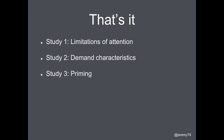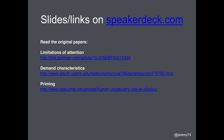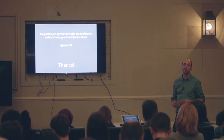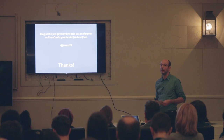So that's it — three studies: limitations of attention, demand characteristics, and priming. There's lots of other stuff I could have spoken about but there's obviously not time today. Slides are on Speaker Deck with links to the original papers. I also wrote a blog post about why you should give a talk if you haven't done one before — it answers a lot of the objections people have. I'll link to that on Twitter as well.